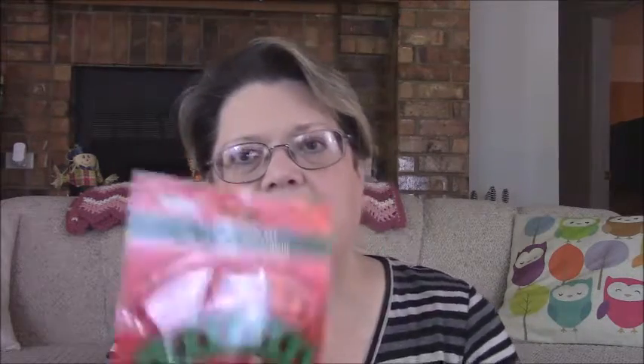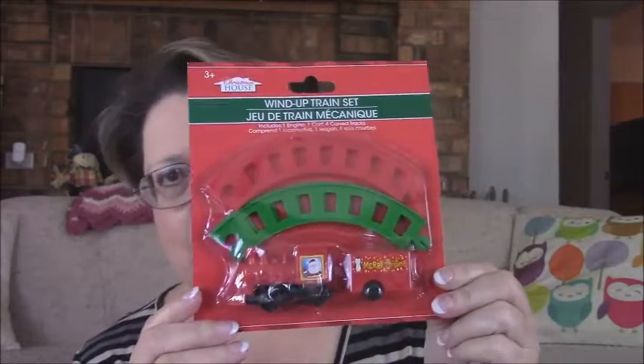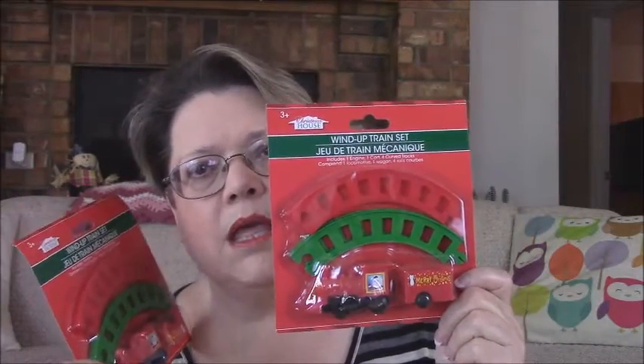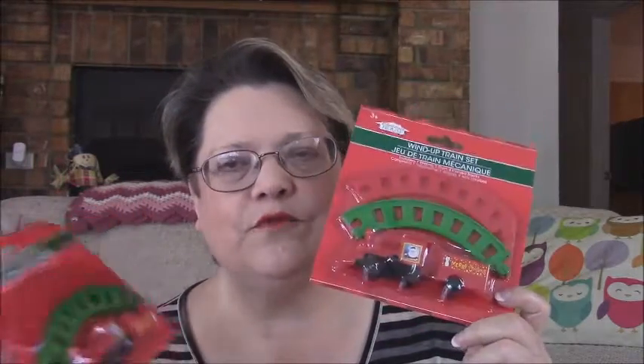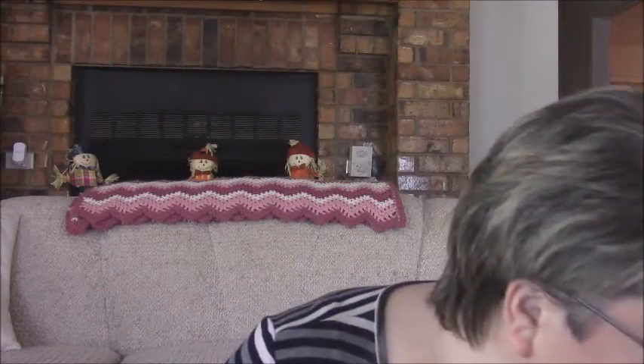I picked up this little wind-up train set. It has little track, and what I like is I'm going to put it around a candle — I think that would be so cute. I actually bought two: one for me and one for my niece. I had to make up a present for a thing at church, so I gave one away with a candle, and I thought it would be really cute around the candle.